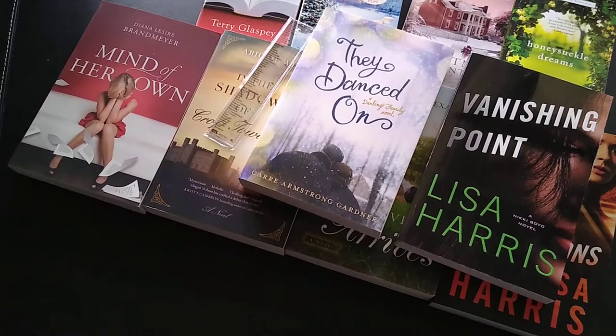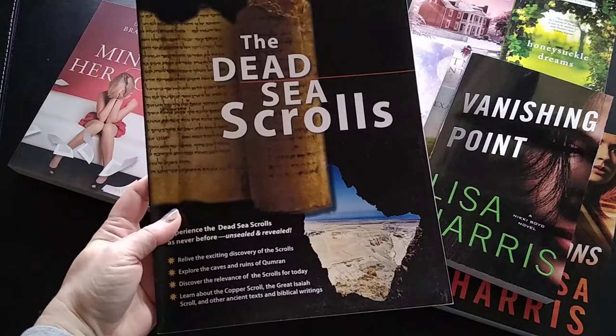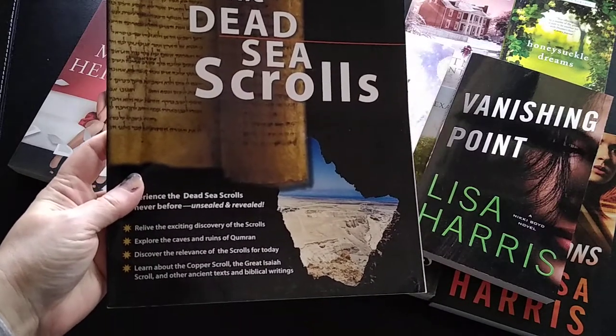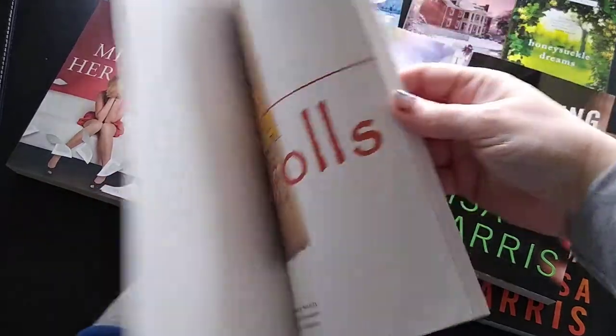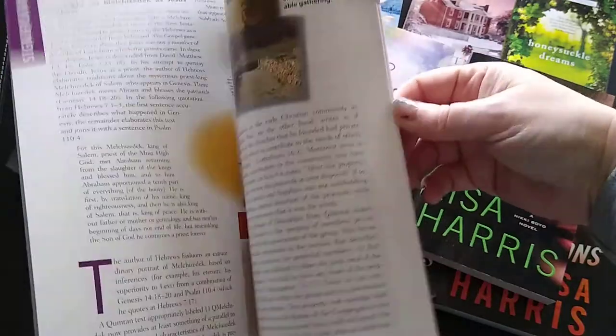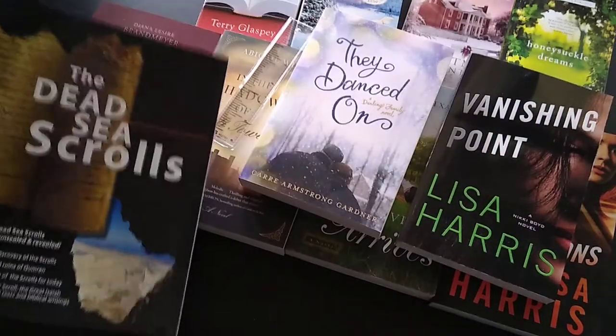I also got The Dead Sea Scrolls — I got this for a dollar 49. This one isn't actually for me; it's for my husband. He's very much into the historicity of things, especially biblical history. This is in magazine form about the Dead Sea Scrolls, so I knew he would like it and just picked it up for him.